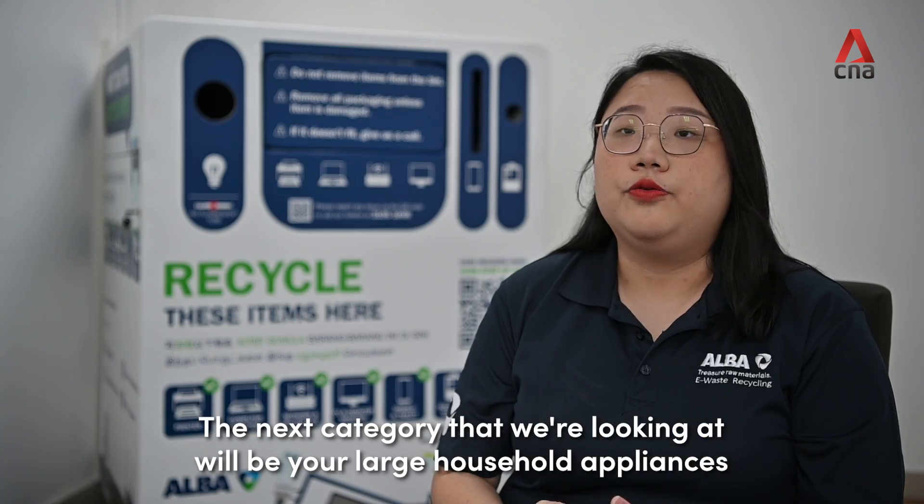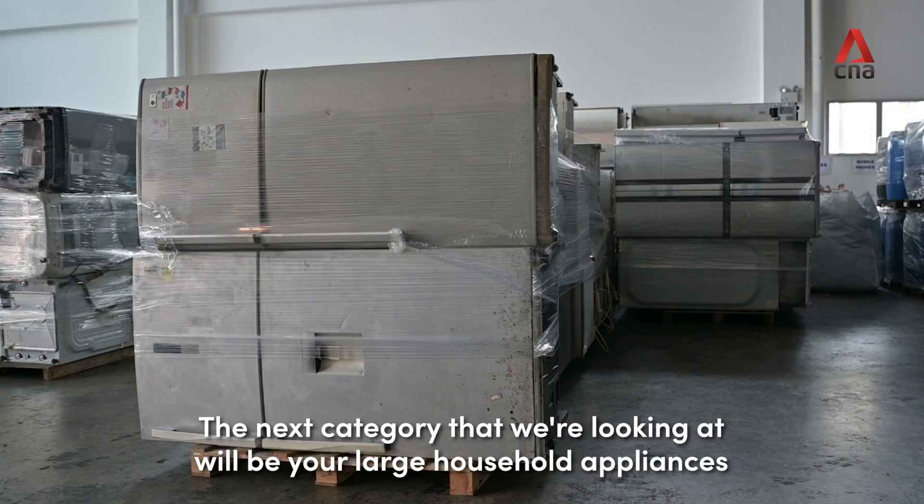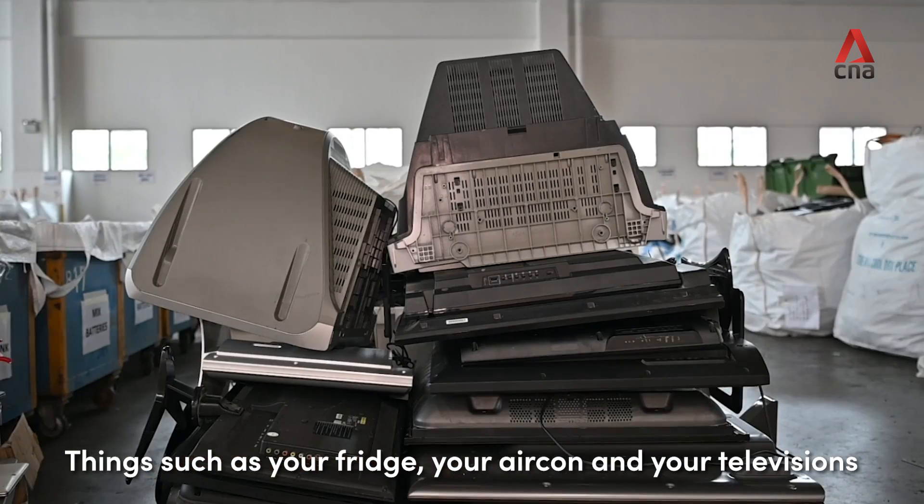The next category is large household appliances — things such as your fridge, air-cons, and televisions.